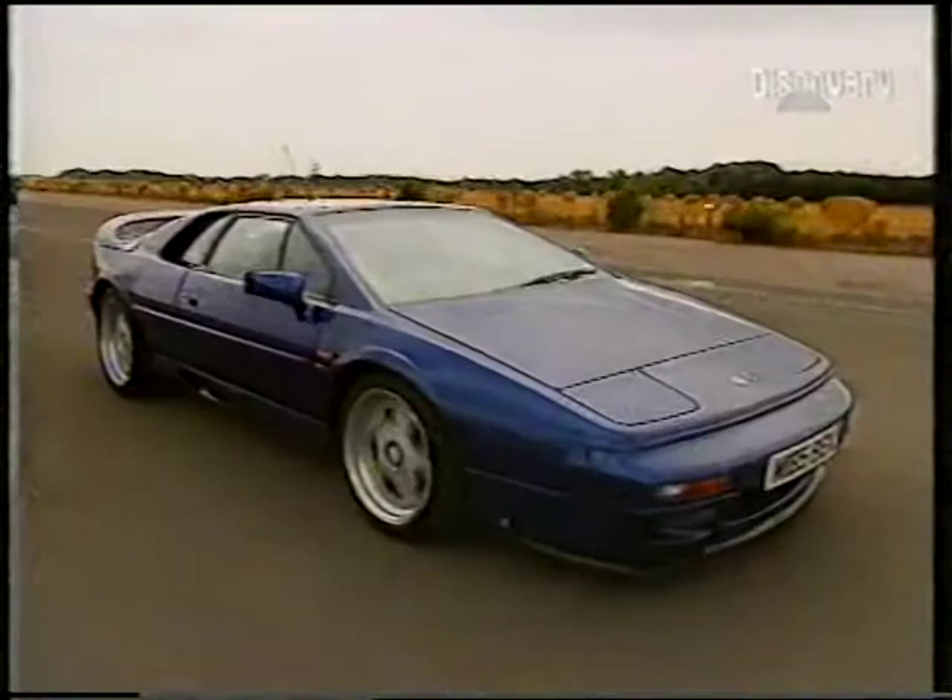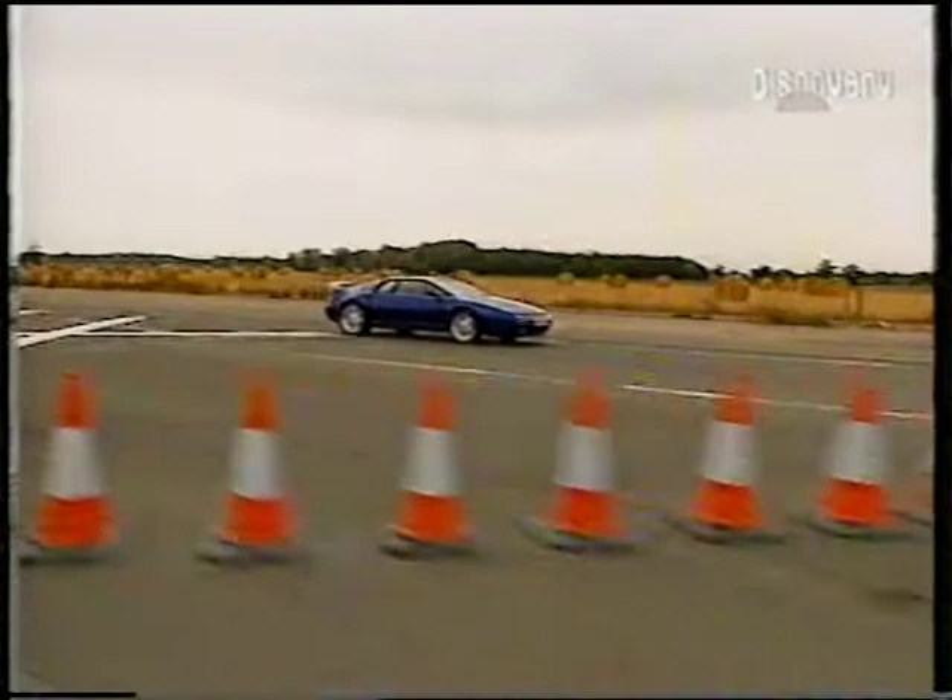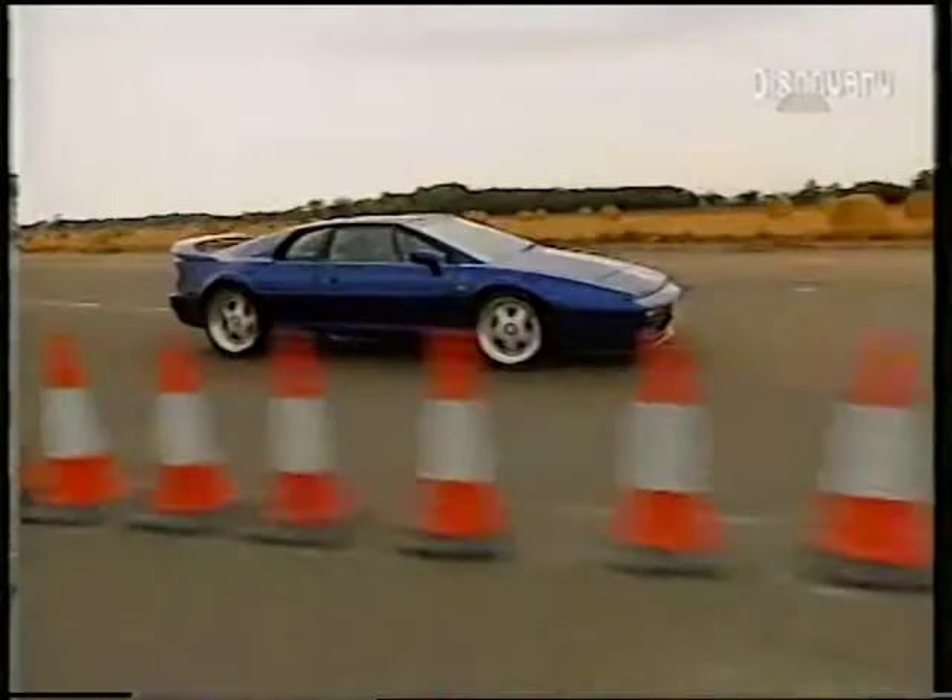This is the famous Lotus factory just outside the sleepy village of Hethel in Norfolk. In 1966, Colin Chapman, the company's charismatic founder, moved the works here from London, partly because he was looking for more space, but also because he realised there was a two-and-a-half-mile stretch of disused airfield going cheap.